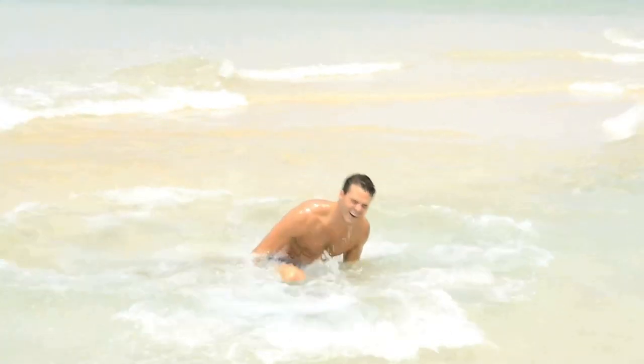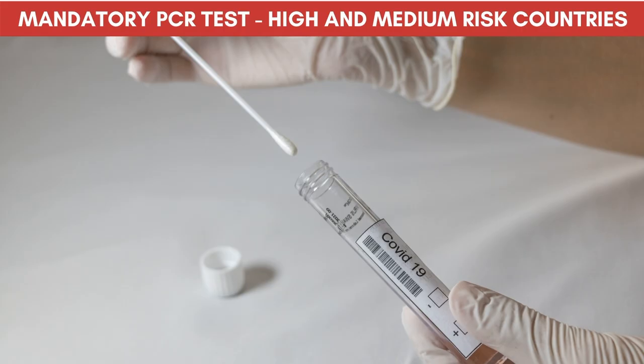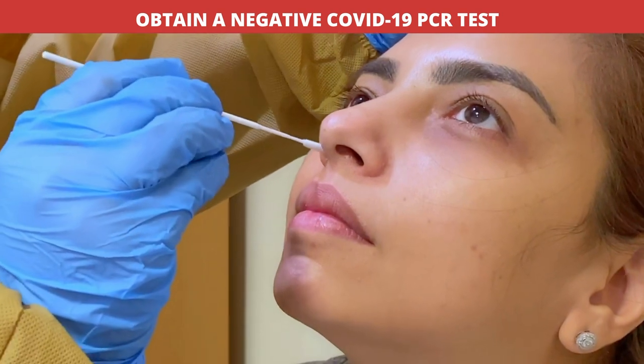Barbados reopened its borders to all international travelers on July 12th 2020. In our previous update we discussed the updates for September 24th 2020, which included mandatory PCR testing for persons traveling from high and medium risk countries. In case you missed it, please see our previous video by clicking the icon in the top right corner of this video.